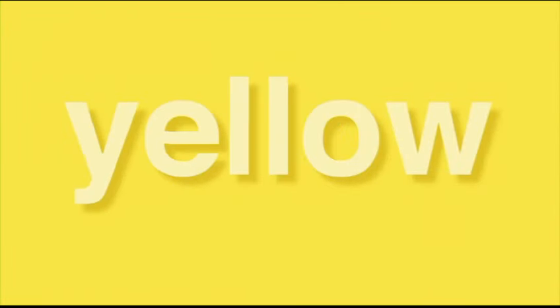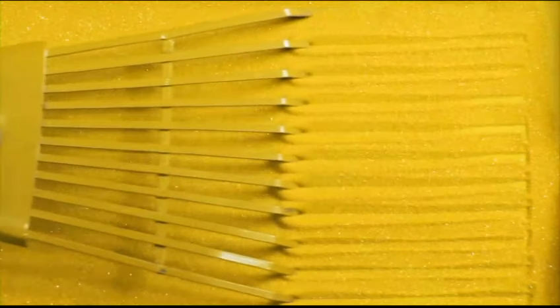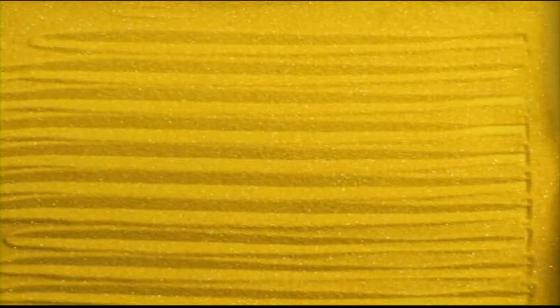Yellow shades can look yellow or even a little green or orange. This yellow rake leaves dark and light yellow marks in the sand.